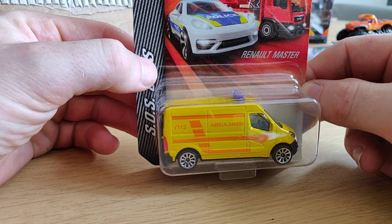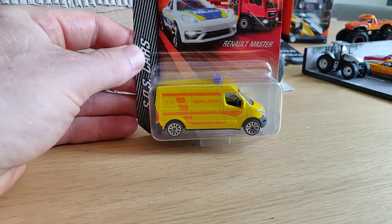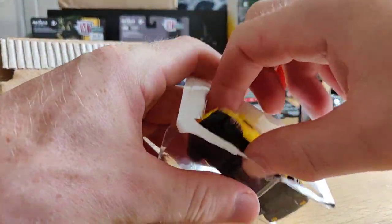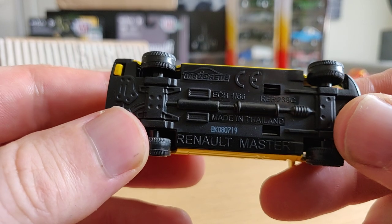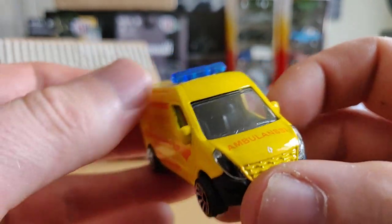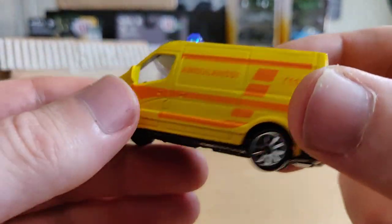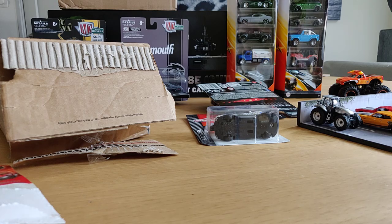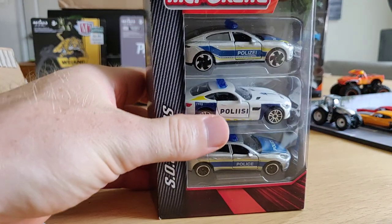Let's see what's in the box - this is cool, an ambulance, also Finnish I believe. Very nice - a nice Renault Master with a plastic base, nice yellow color, and of course suspension - boing boing boing.